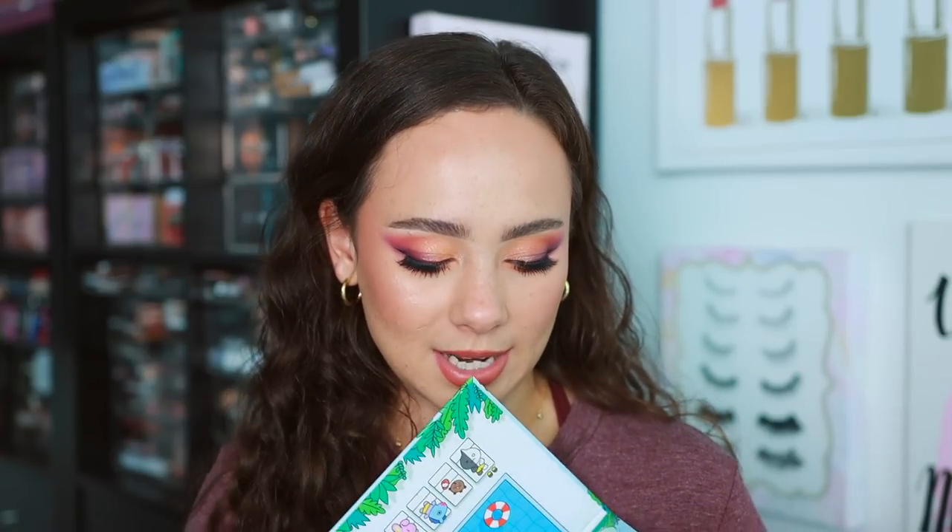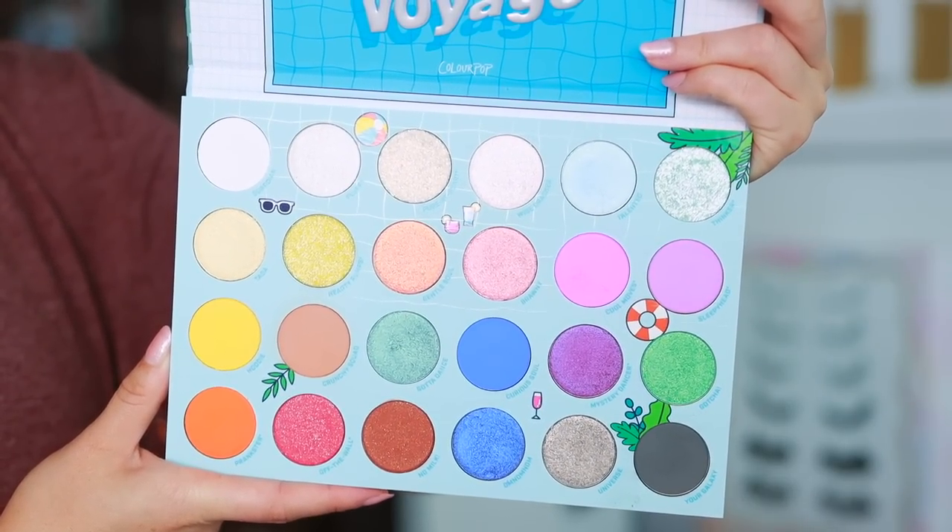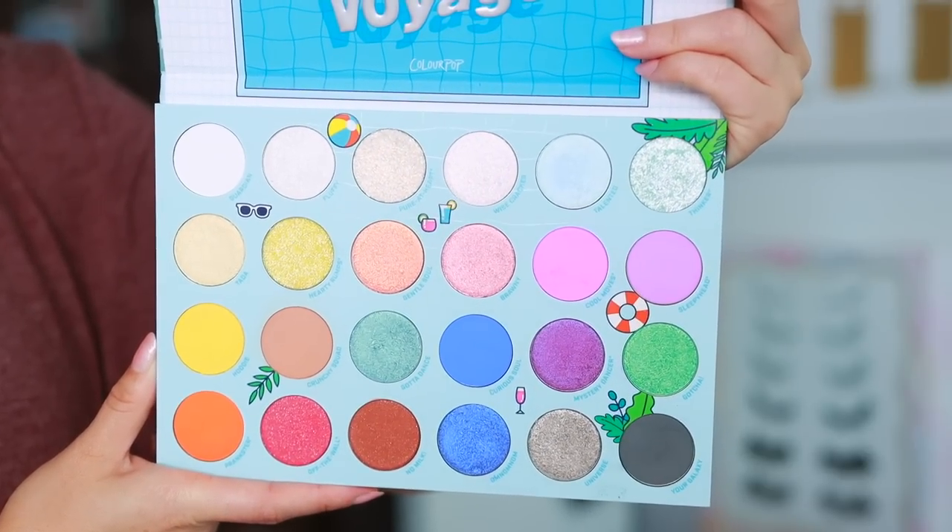Now we're getting into the collections, starting with the older ones. The first is the BT21 collection — unfortunately it was extremely popular and sold out within the first few hours of launching. I have no clue what BT21 is, but I think it is a darn cute collection. What is no longer available is the eyeshadow palette, which is one of the best things in the collection. If ColourPop happens to restock it, this is a really good one — quite unique, with a layout and pan sizes they don't typically have.